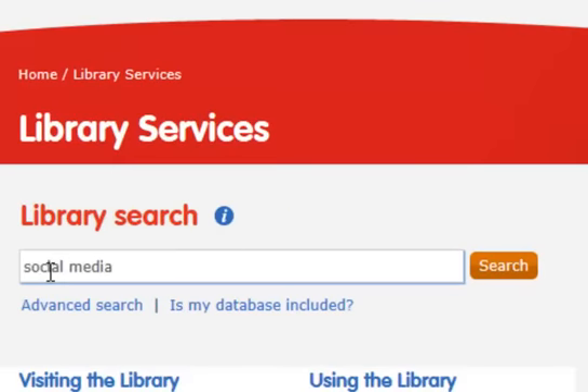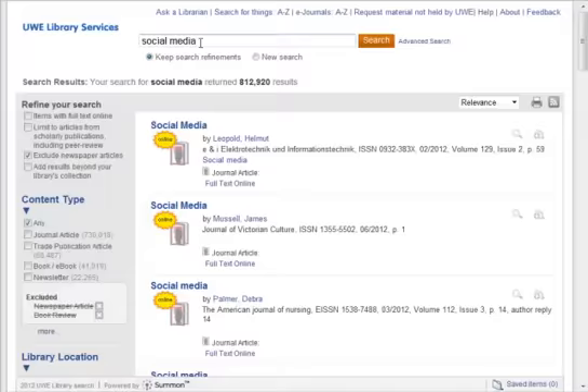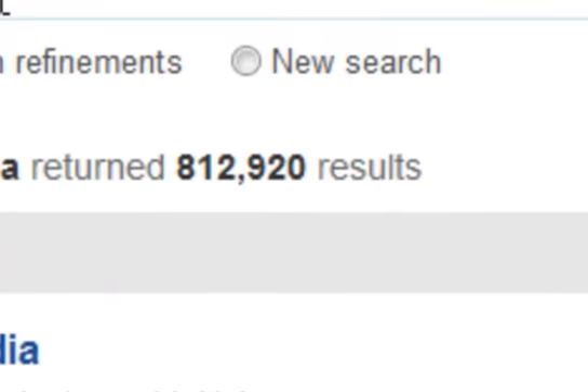Let's search for something — on social media, say. You get hundreds of thousands of results sorted by relevance.